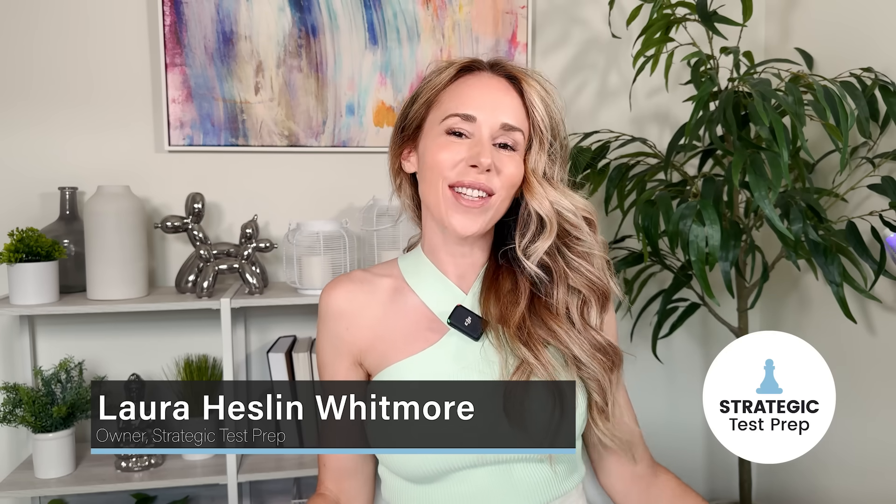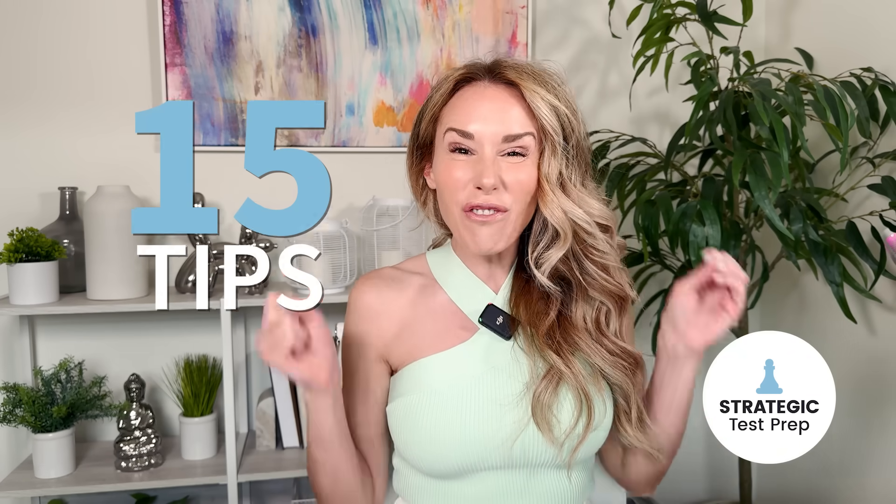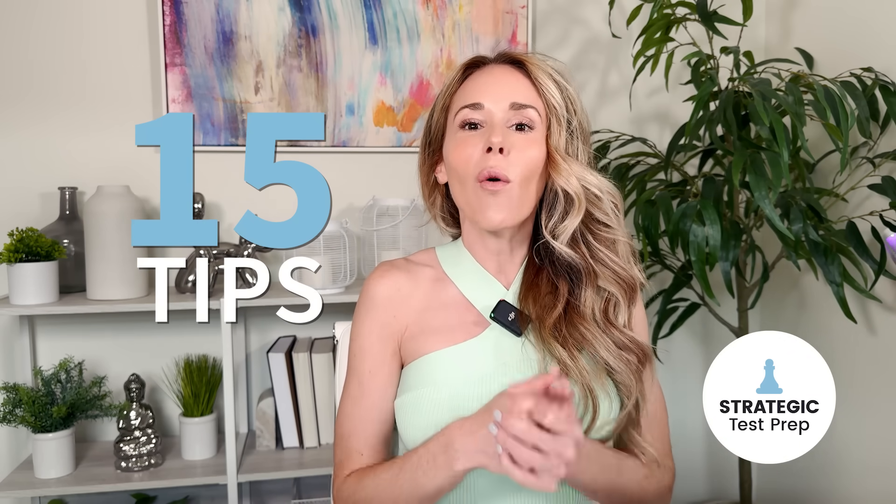Hi test takers, Laura here with STP. The June test is quickly approaching and you may or may not feel fully prepared. If you have any anxiety over this June test, it's completely understandable and you've come to the right place. In this video, I'm going to give you guys 15 tips in order for you to feel more confident and more prepared when you go into the test on test day.